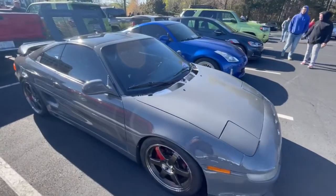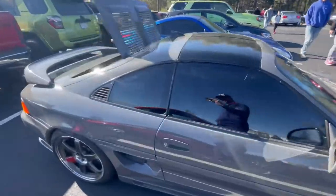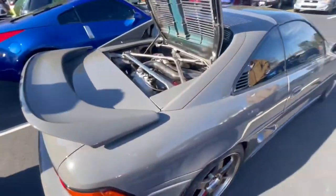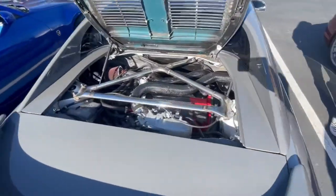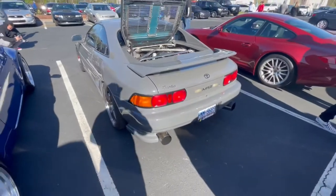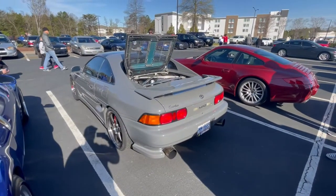Dude, look at this MR2 — absolutely beautiful. Full racing wheels in there. Carbon fiber all over the motor. I just remember I used to be able to pick these things up for nothing — now they're really hard to find.